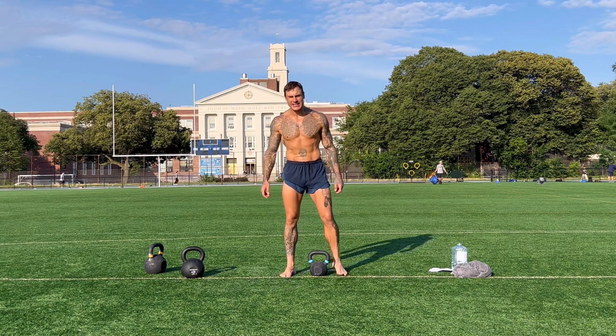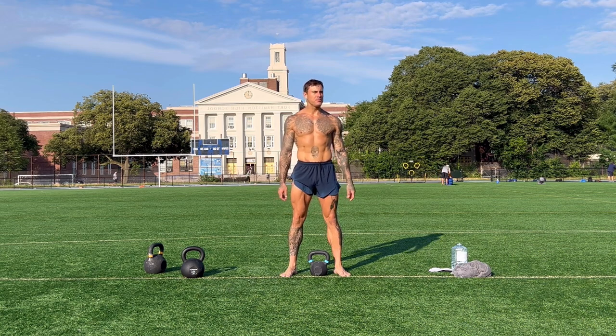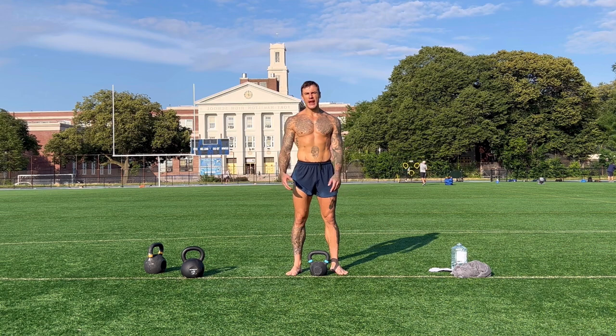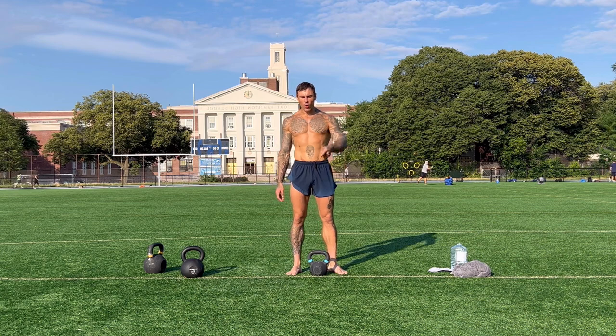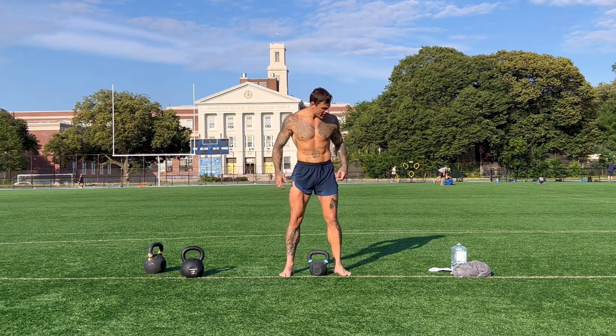Before you do this workout, please practice each movement separately and make sure you're doing everything right and safely. That's what I did before stepping onto this training ground — it took quite a few hours this morning to make sure I wouldn't hurt myself. I always recommend you do the same.